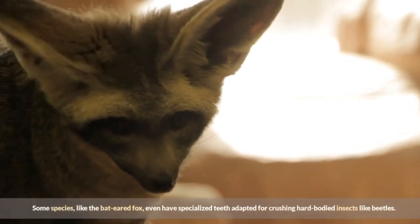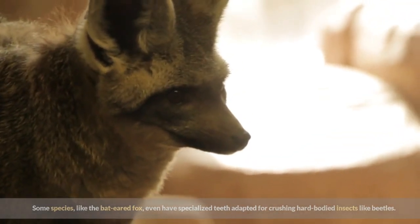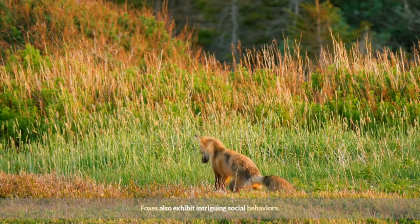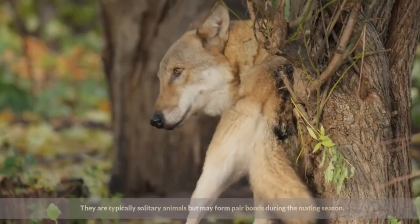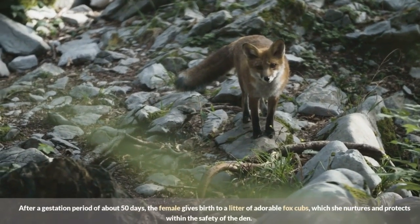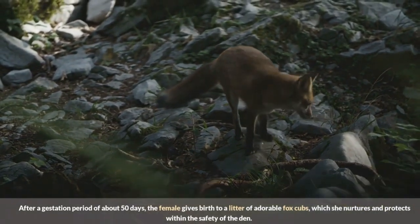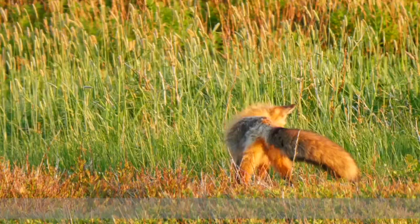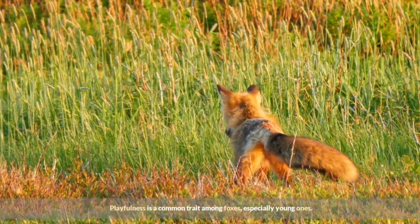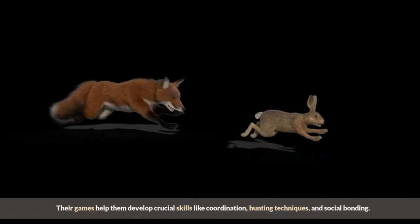Some species, like the bat-eared fox, even have specialized teeth adapted for crushing hard-bodied insects like beetles. Foxes also exhibit intriguing social behaviors. They are typically solitary animals but may form pair bonds during the mating season. After a gestation period of about 50 days, the female gives birth to a litter of adorable fox cubs, which she nurtures and protects within the safety of the den. Playfulness is a common trait among foxes, especially young ones, and their games help them develop crucial skills like coordination, hunting techniques, and social bonding.